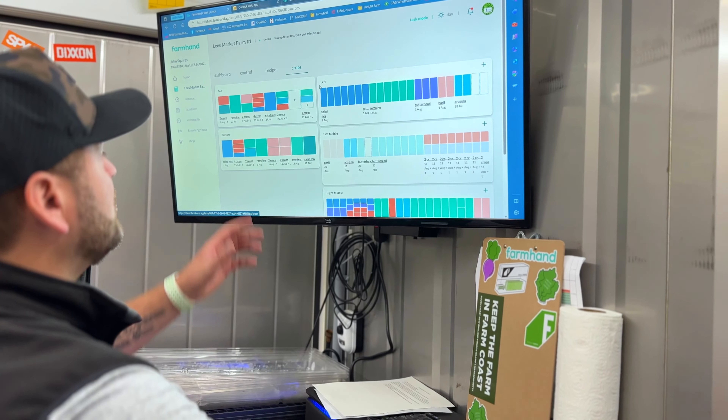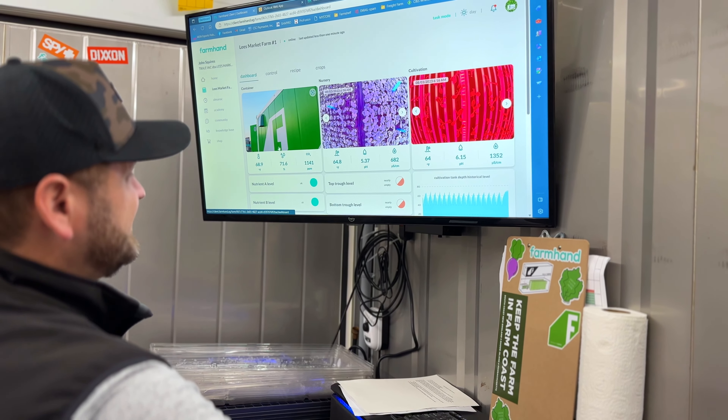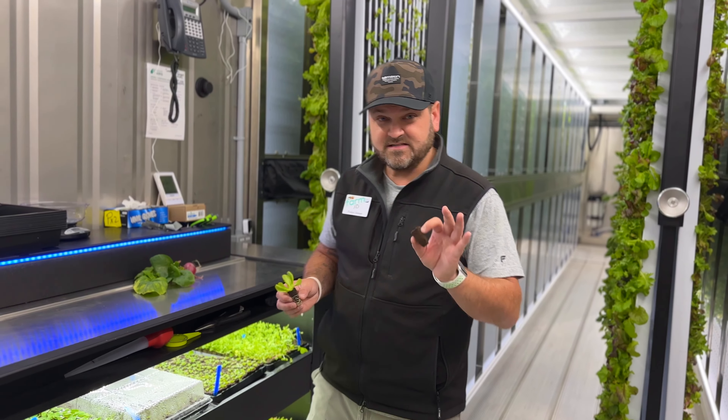There's a lot more than meets the eye. The tech behind the scene organizes crops, water temperature, air temperature, humidity, CO2 levels, pH levels, and nutrients.